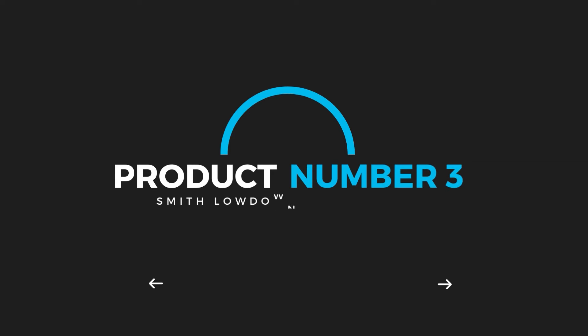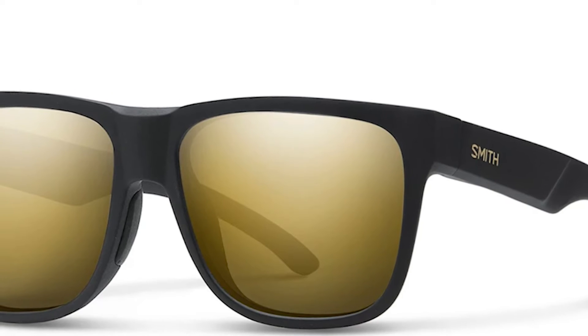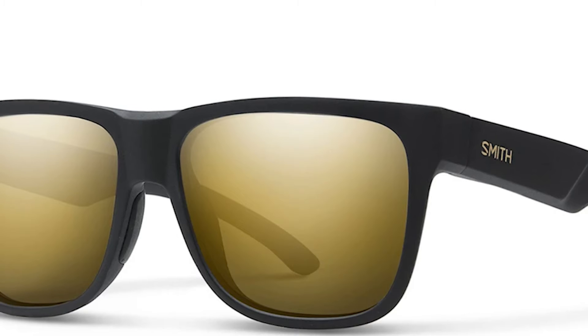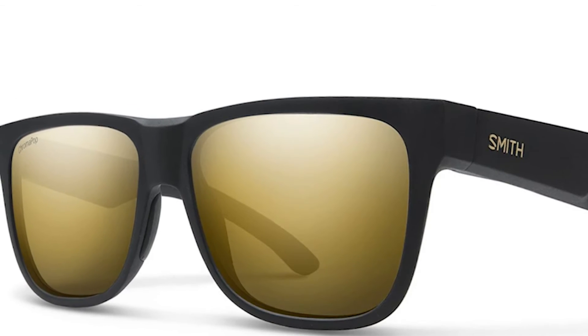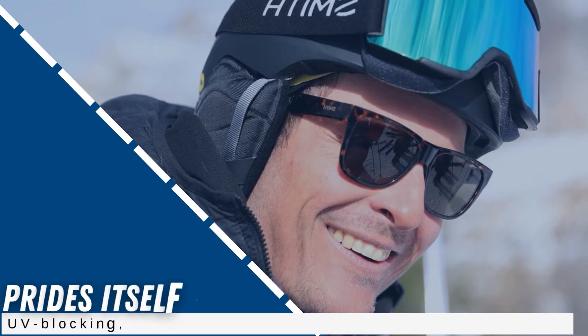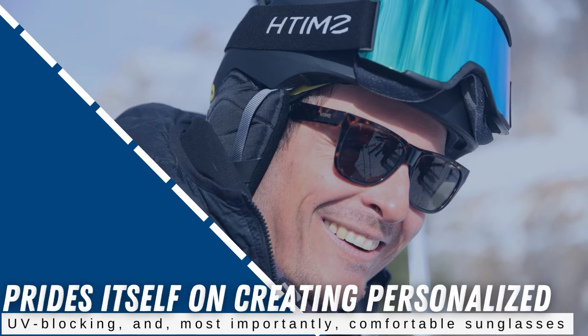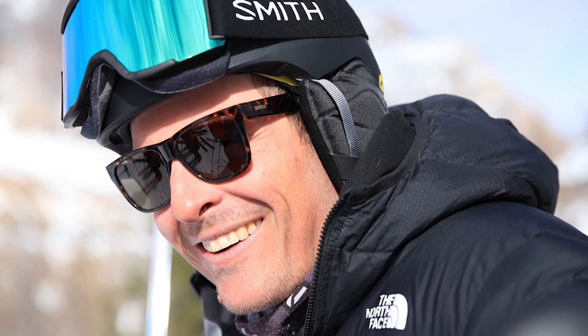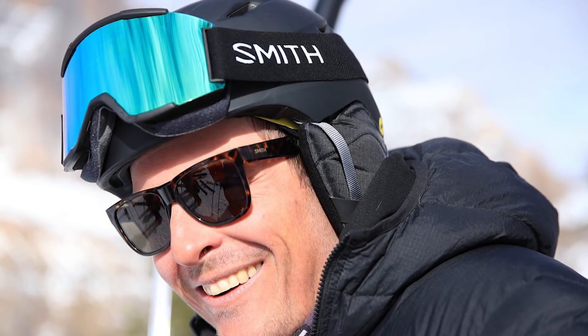Product number 3: Smith Lowdown 2 Sunglasses. While Smith may not be a brand you've heard of, that shouldn't stop you from giving their very reasonably priced golf sunglasses a try this season. Smith is a company that prides itself on creating personalized UV blocking and, most importantly, comfortable sunglasses. This brand has a rich history of making some of the best quality eyewear products for everyone, from skiers to casual wearers.